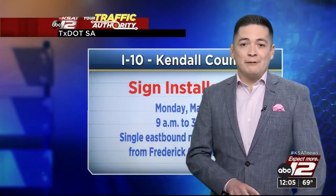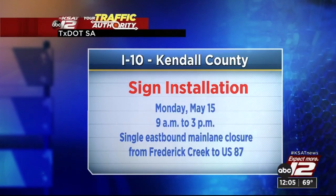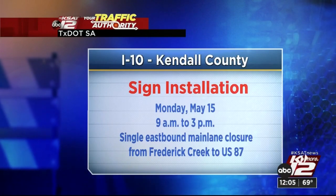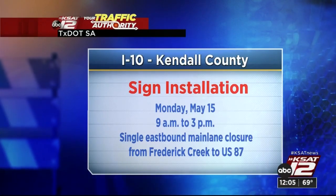Sign installation will actually take place today. Should start at 9 in the morning but will wrap around 3 in the afternoon. Keep in mind this work is actually going to take place throughout the week, but we're going to see a single eastbound mainland closure from Frederick Creek to U.S. 87.